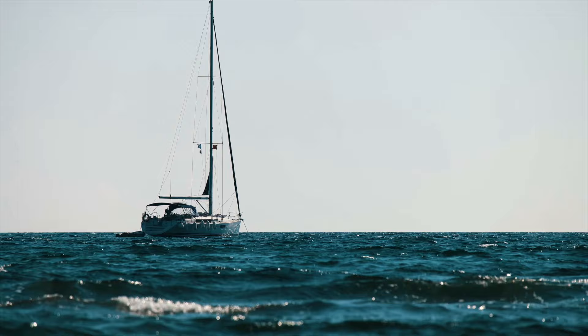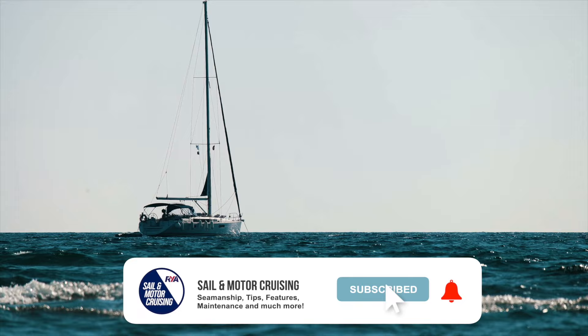Hi, I'm Lee. I'm an RYA freelance trainer. I'm here today to give you some top tips about how to use VHF radio to call for help.